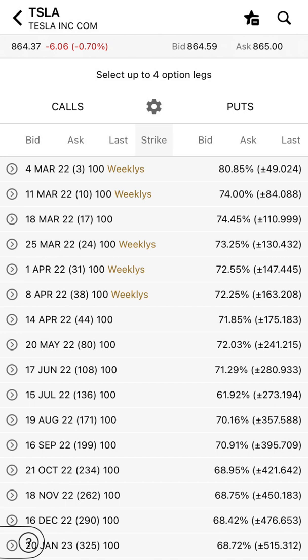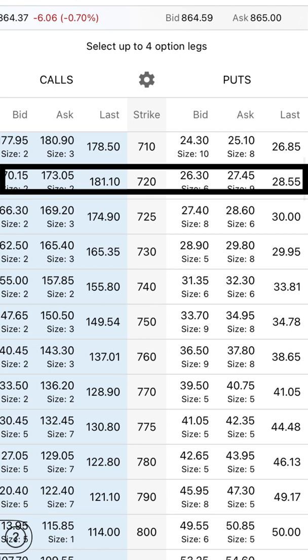First, go to the option chain and find the 14 April 2022 chain. Open it up and find the put columns, sell the $720 put at the bid and buy the $710 put at the ask.